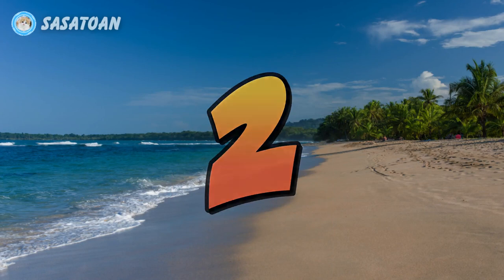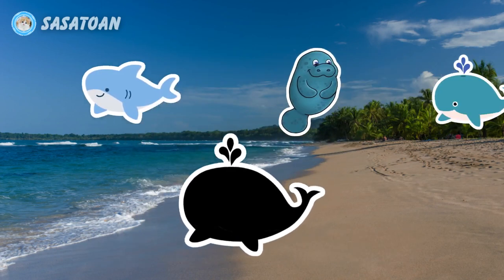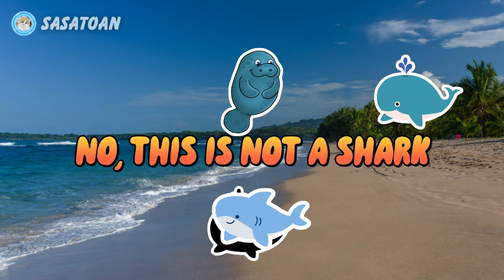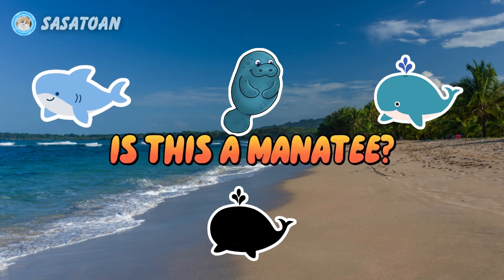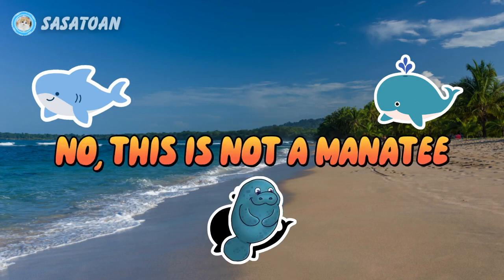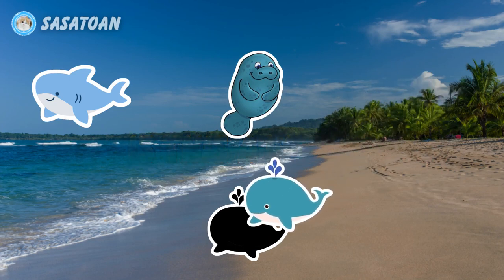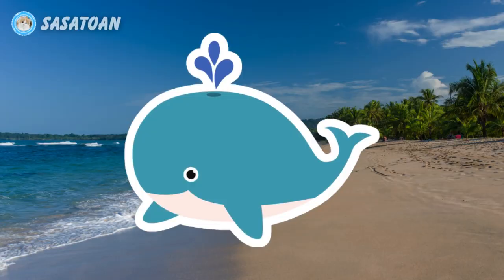Number two. What animal is this? Is this a shark? No, this is not a shark. Is this a manatee? No, this is not a manatee. Is this a whale? Yes, this is a whale. Whale.